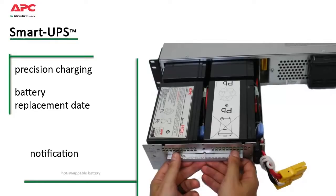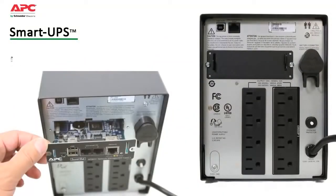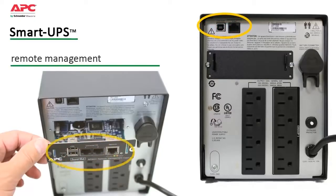Convenient, easy-to-connect, hot-swappable battery modules allow battery replacement without powering down. Smart UPS also save time with easy and convenient remote management via built-in USB, serial ports, and optional smart slot that accepts a range of accessory cards.